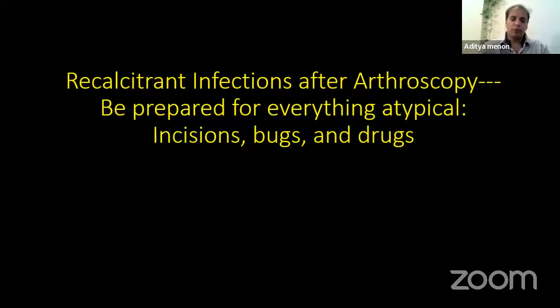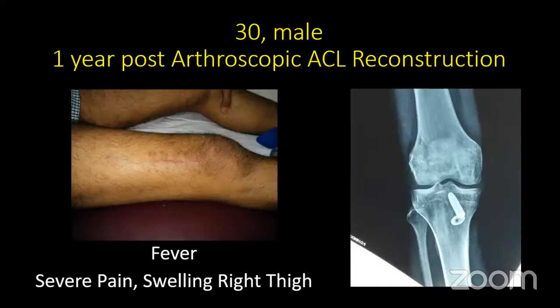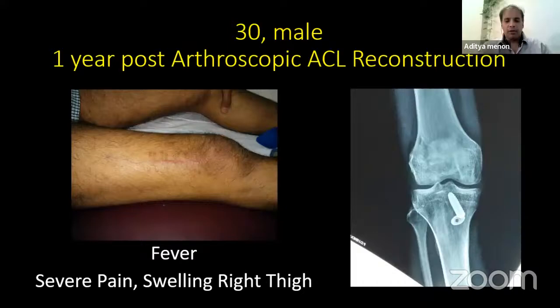Arthroscopic procedures are becoming the norm today, so infections after arthroscopy are going to increase as the volume of surgery increases. We must be prepared for everything atypical whenever dealing with arthroscopic infections — atypical incisions, atypical bacteria, and atypical antibiotics. We will go through a few cases which stress upon why we are calling these atypical.